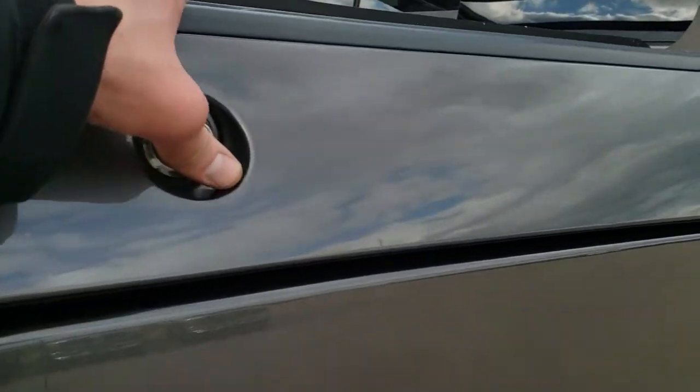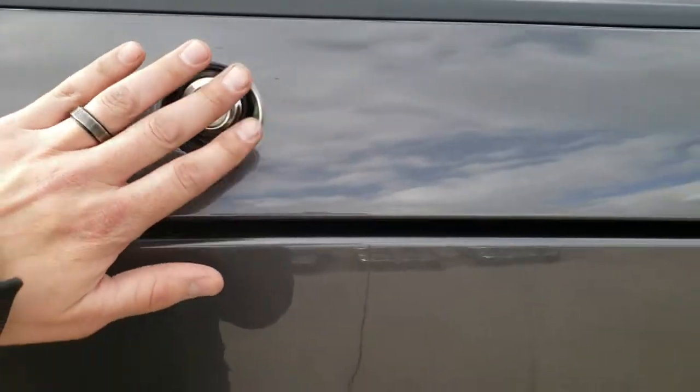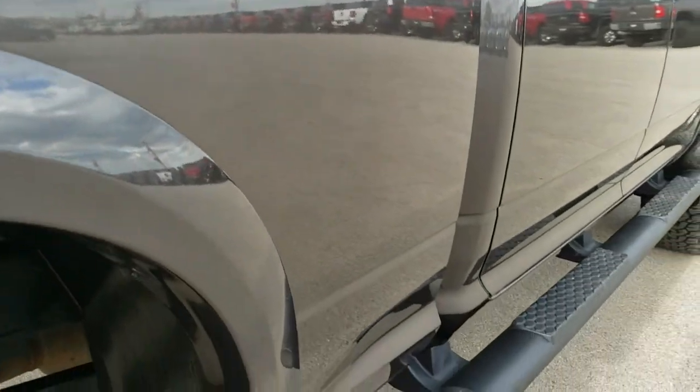This one does have the RAM box on it, which is a pretty neat feature. You've got a lot of space in there. And that is locking — so when you lock the doors, it locks the RAM box as well.